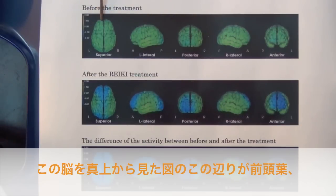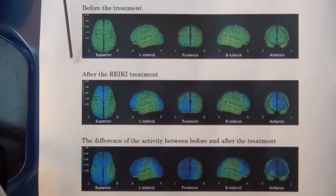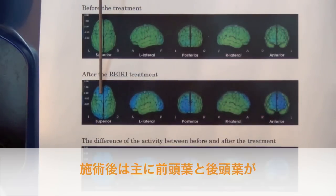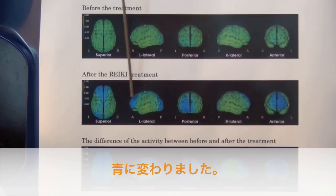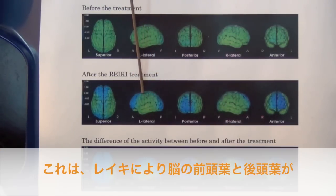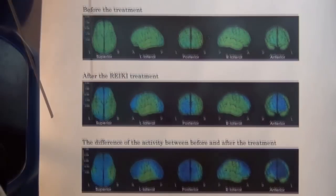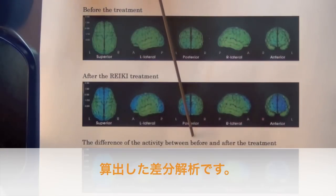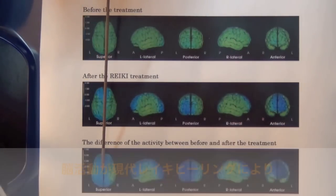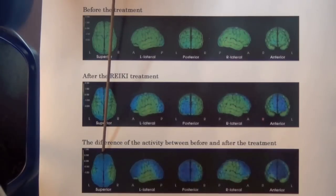Around here is the frontal lobe and around here is the occipital lobe. After the Reiki treatment, this column shows the after-treatment efficacy. The frontal lobe and occipital lobe have changed to blue — the treatment has made the frontal lobe and occipital lobe calm down. This is the difference in activity between before and after the treatment. The frontal lobe and occipital lobe have changed to blue, and the effect of the treatment is more clearly enhanced.